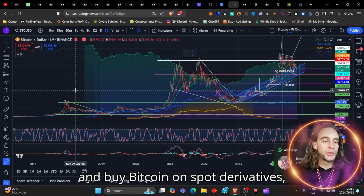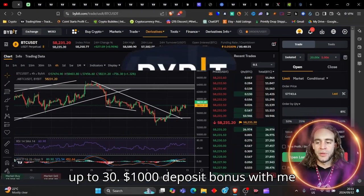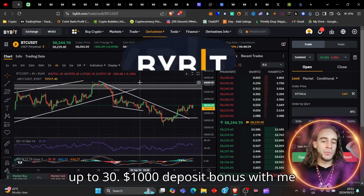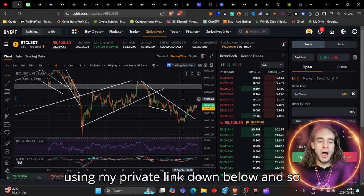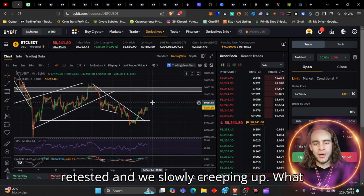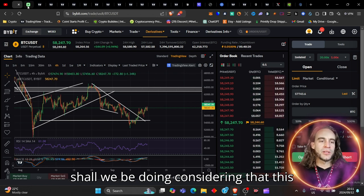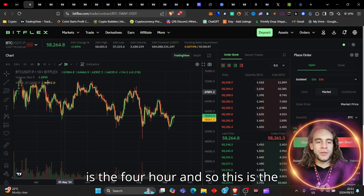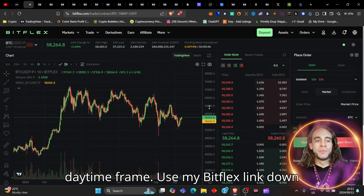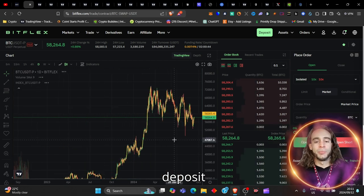If you want to go and trade and buy Bitcoin on spot, derivatives, or whatever you'd like to do, you can get yourself up to $30,000 deposit bonus using my Bybit link down below. We've broken out of this trend line, retested, and we're slowly creeping up. Use my Bitflex link down below and get yourself an $88,888 deposit bonus.